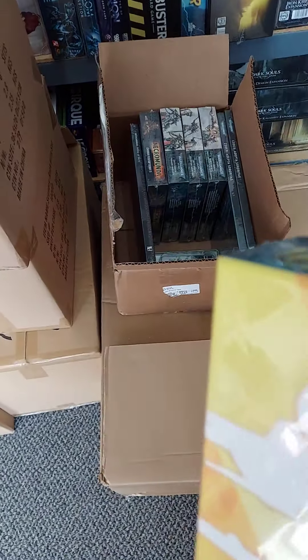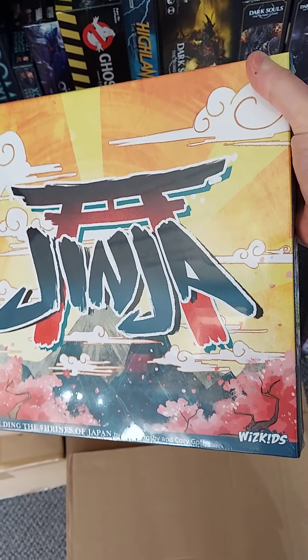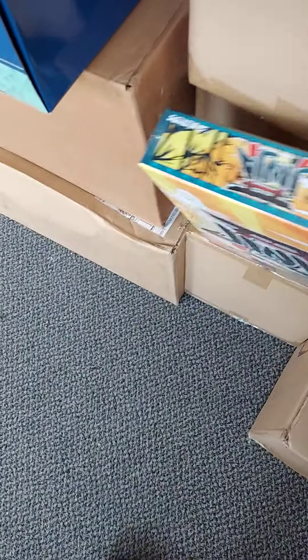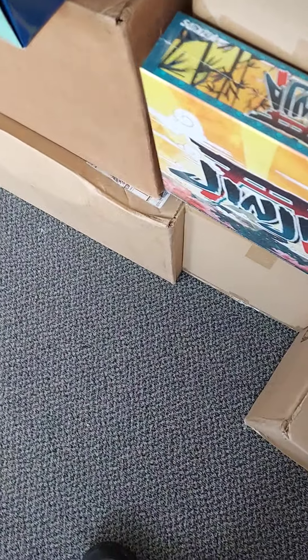Not a whole lot of new stuff this week. First, we have Jinja from WizKids — building the shrines of Japan. Don't know a lot about it, but it looked pretty cool so we brought it in. Japanese shrines, they're always cool.